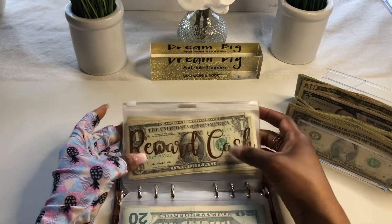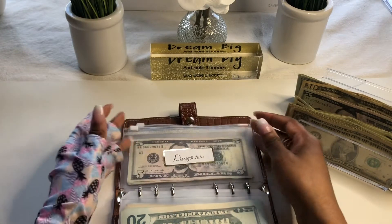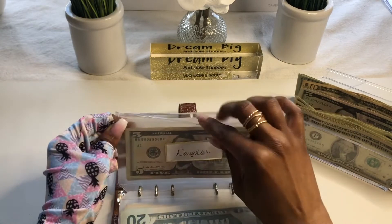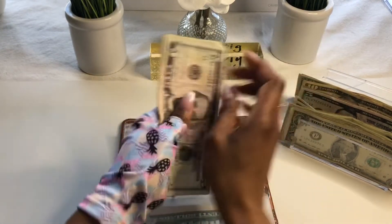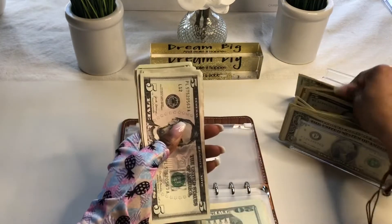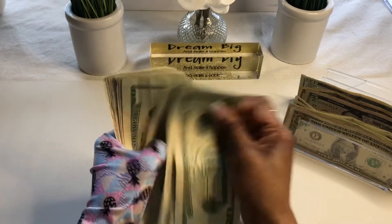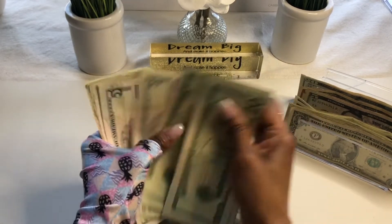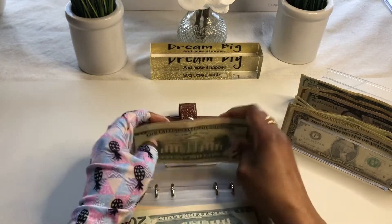Reward cash — I don't have any reward cash as of yet, so we're skipping that. My daughter, she'll get her $25 as well.